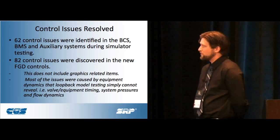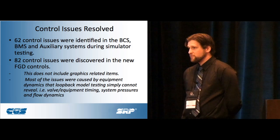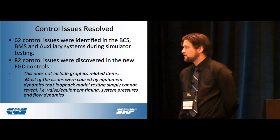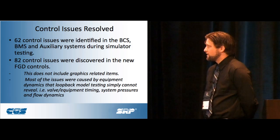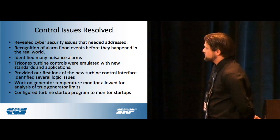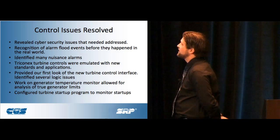We found 82 control issues with the new FGD controls, and that doesn't include graphics. The graphics development happened largely on the simulation itself and they were pretty much a mess.